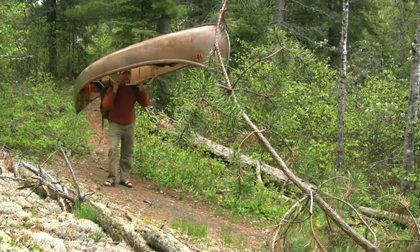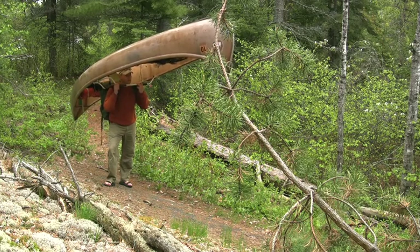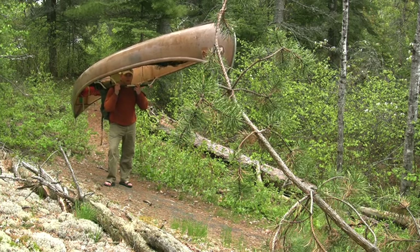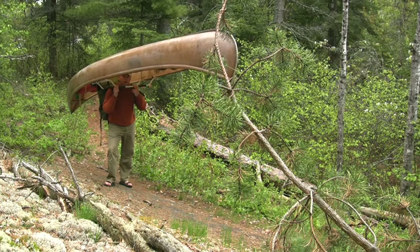We're on that 90-rod portage from Half Dog Bay into Back Bay. It's a nice little rocky portage, and it's got that smooth off rock that the glaciers did back when they came through here. But we're working our way on through and having a good time. We'll see you on the other side.